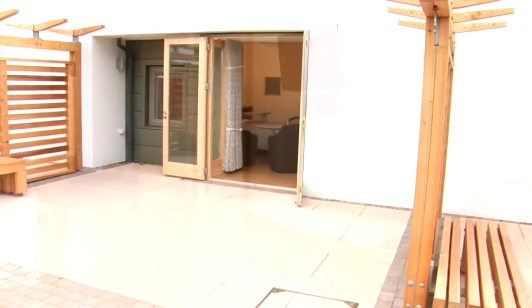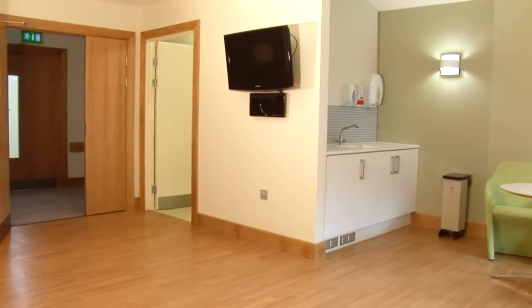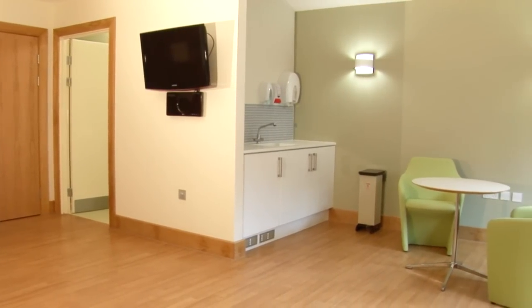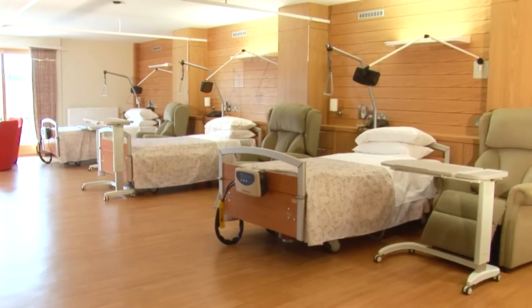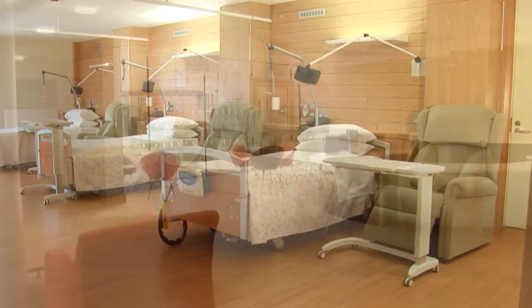Many patients stay for a short time to have their symptoms controlled and their condition stabilised before returning home, while others receive the special care for which St. Giles is renowned during the final stages of their illness.